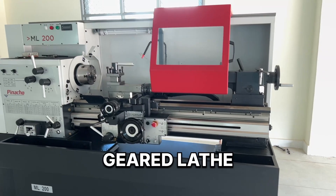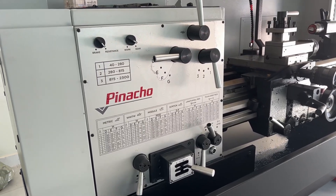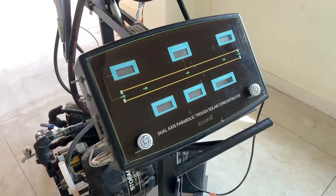Geared lathe is used for executing metal shaping tasks. It basically has a gearbox with a lead screw and feed shaft that increases its machining capacity.